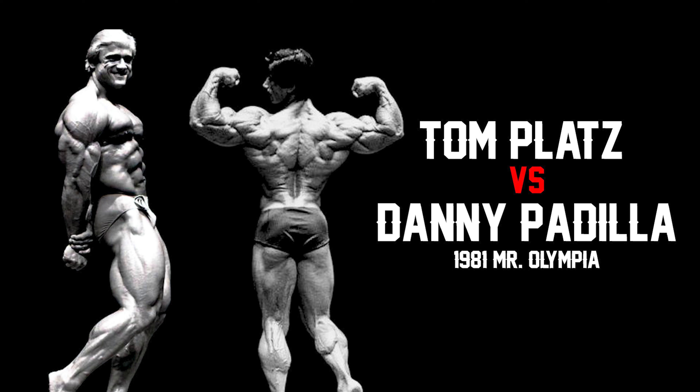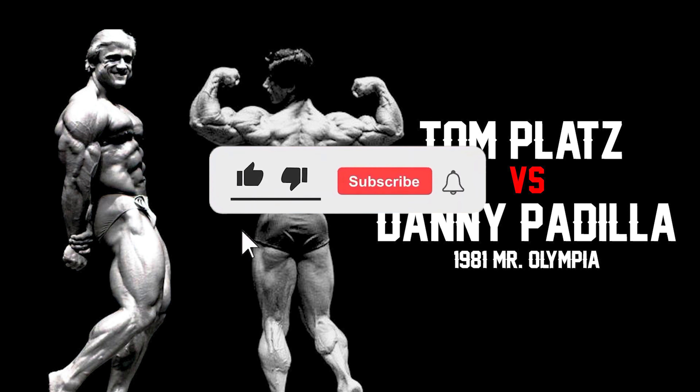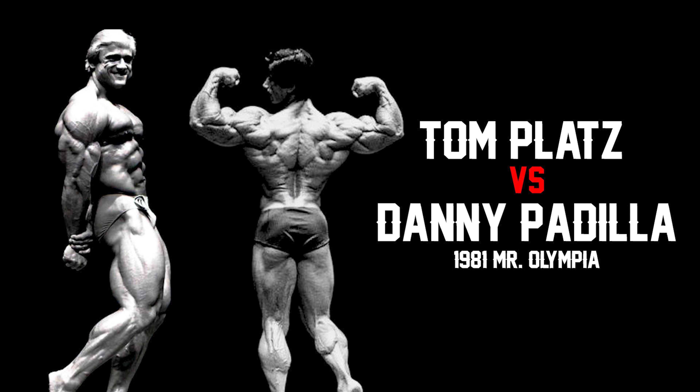Hey guys, in this video I'll be comparing Tom Platts and Danny Padilla from the 1981 Mr. Olympia. At the Olympia, Tom placed 3rd and Danny placed 5th. However, I believe that either one of them, along with the other competitors in the top 5, could have easily defeated Franco's underwhelming package. Before the video starts, if you want to continue seeing content just like this, please consider liking and subscribing as it helps support my channel. With that all being said, let's get into this video.